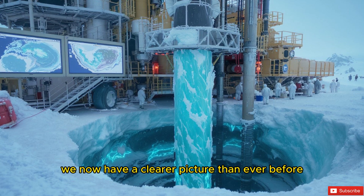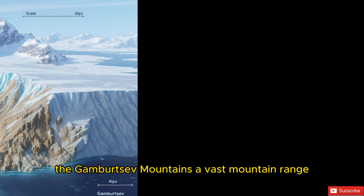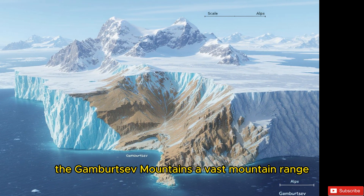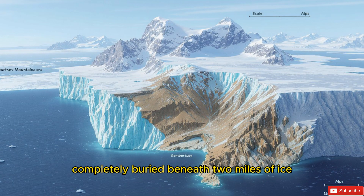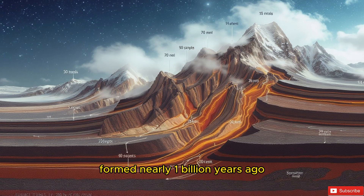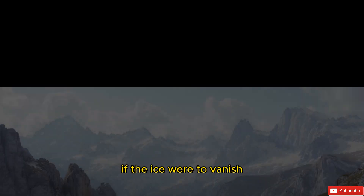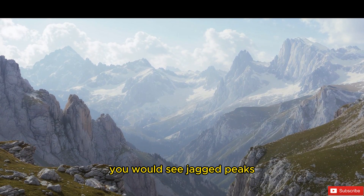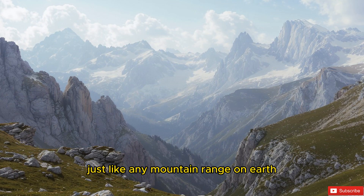One of the most surprising discoveries came in the 1950s and was later confirmed with modern imaging: the Gamburtsev Mountains, a vast mountain range about the size of the European Alps, completely buried beneath two miles of ice. These mountains are ancient, formed nearly a billion years ago, and yet they remain remarkably preserved. If the ice were to vanish, you would see jagged peaks, steep ridges, and valleys just like any mountain range on Earth.